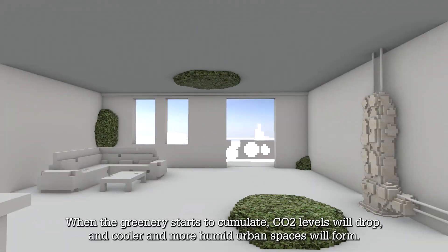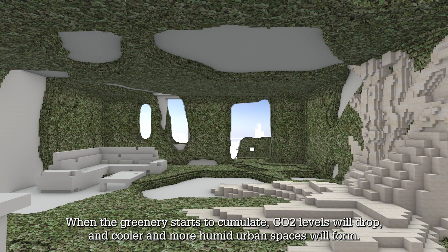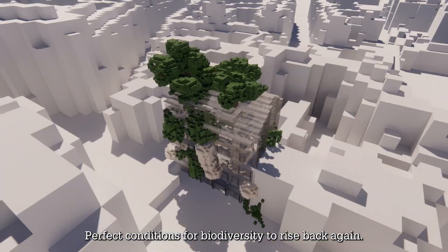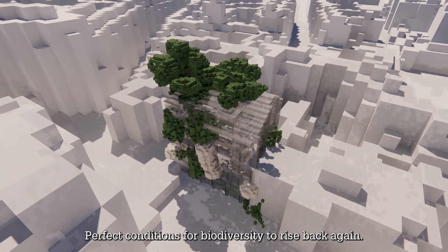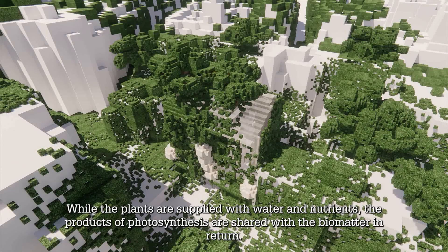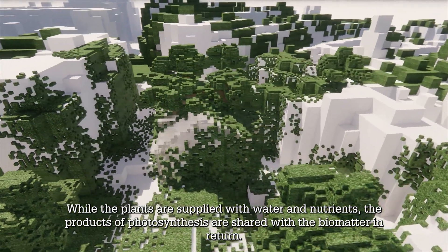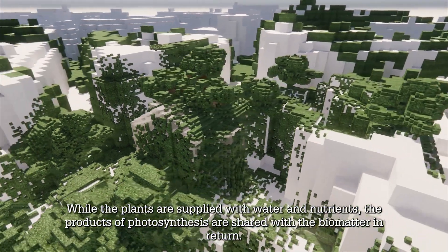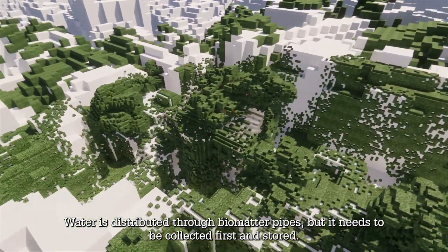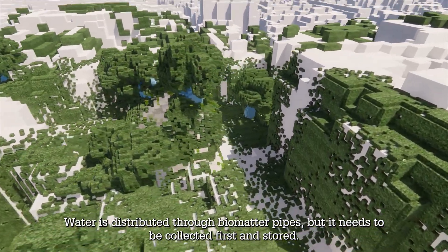When the greenery starts to accumulate, CO2 levels will drop and cooler and more humid urban spaces will form — perfect conditions for biodiversity to rise back again. While the plants are supplied with water and nutrients, the products of photosynthesis are shared with the biomatter in return. Water is distributed through biomatter pipes, but it needs to be collected first and stored.